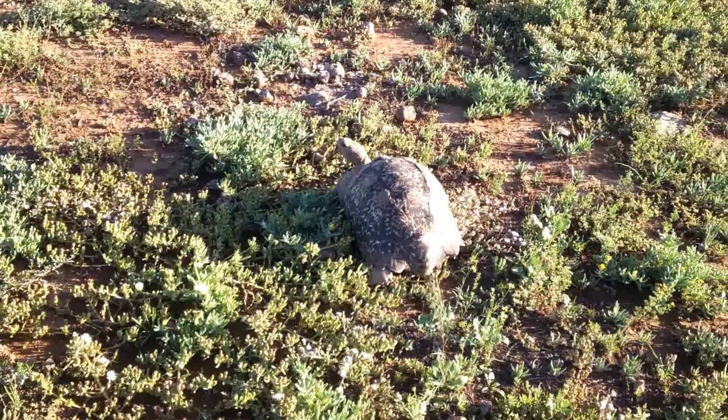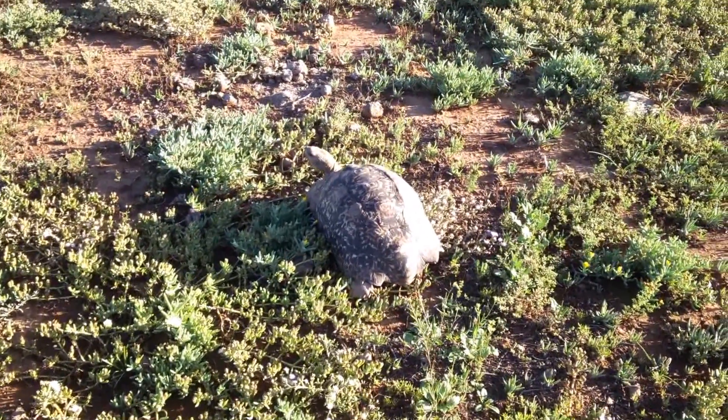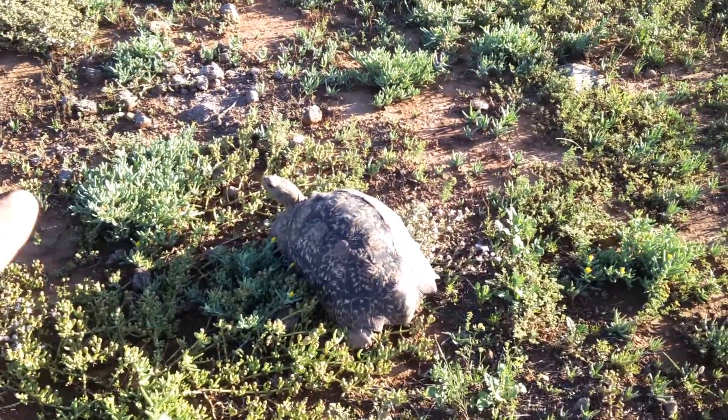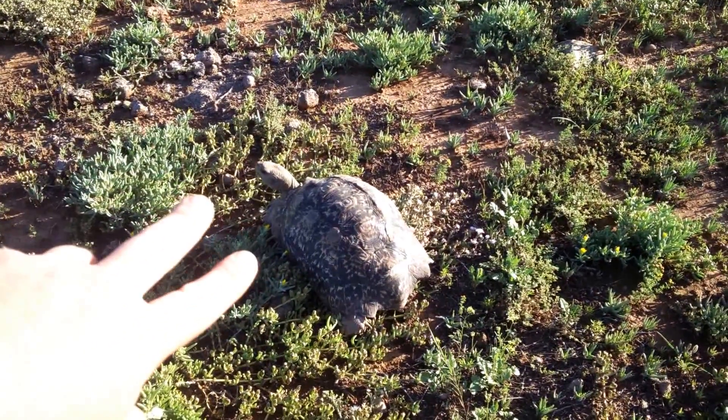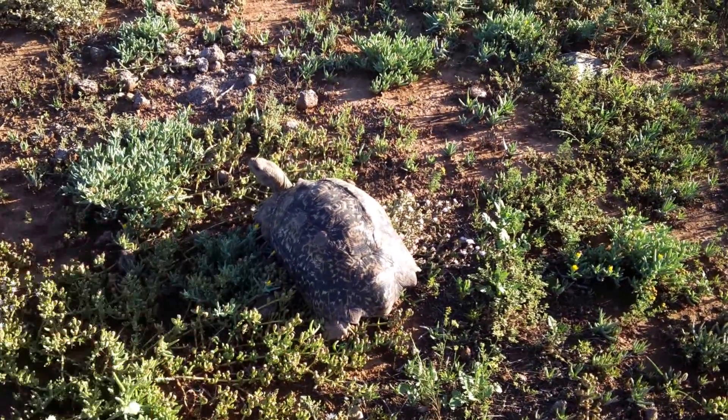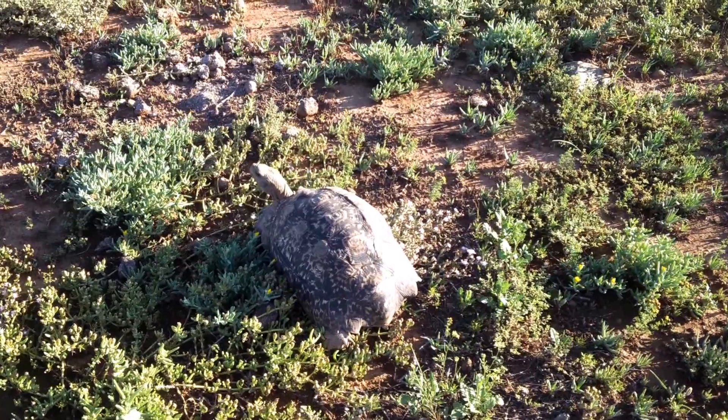Of course, the tortoise is not a predator of theirs. It eats mostly the vegetation in the area, and these tortoises can get pretty large, weighing over 15 or 20 kilograms — so about 40 pounds or so.